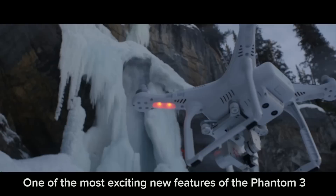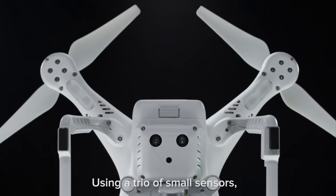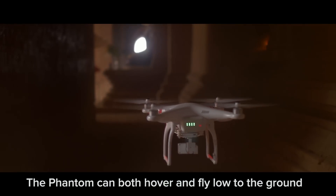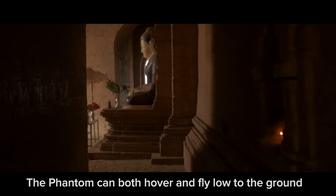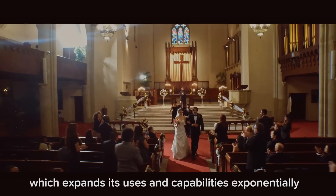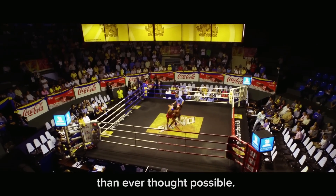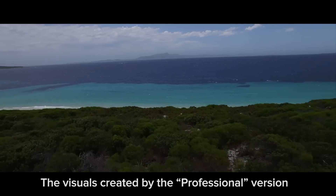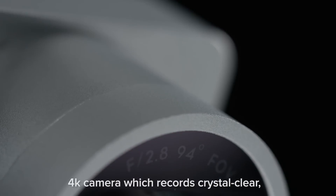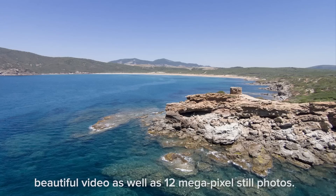One of the most exciting new features of the Phantom 3 is the new integrated vision positioning system. Using a trio of small sensors, the Phantom 3 accurately tracks the ground underneath it. The Phantom can both hover and fly low to the ground, and even fly indoors, which expands its uses and capabilities exponentially, and gives artists much more creative space than ever thought possible. The visuals created by the professional version of the Phantom 3 are realized via an ultra-high-definition 4K camera, which records crystal clear, beautiful video, as well as 12-megapixel still photos.